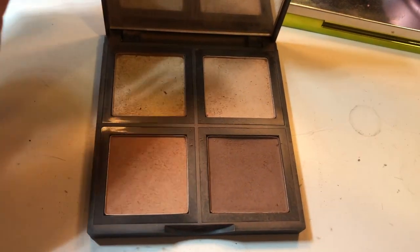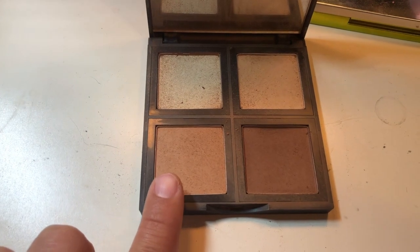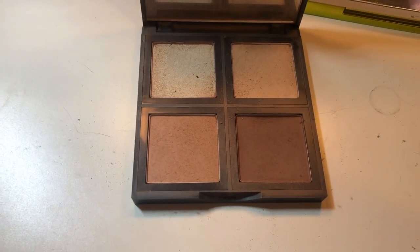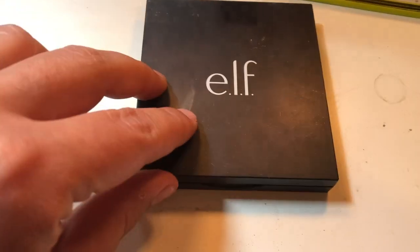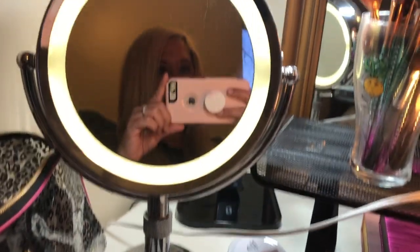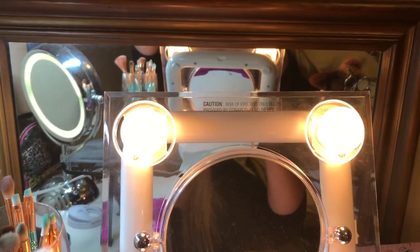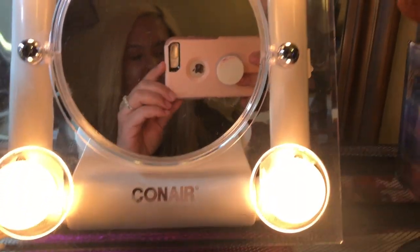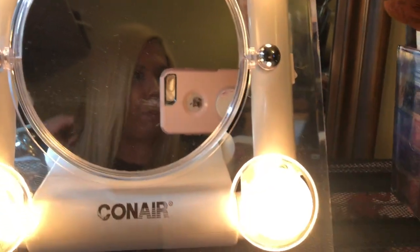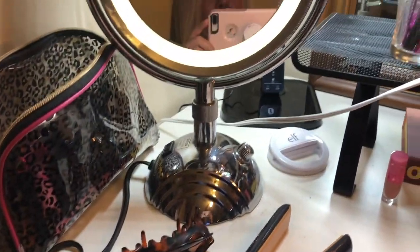Here's my ELF contour palette. I really only use this dark shade and this caramel one — those are the ones that go with my tan and fit my lifestyle. And as you can tell, I have one, two, and three mirrors. I need to get this third mirror hung on the wall, but we haven't done that yet, so it's just sitting in the background.